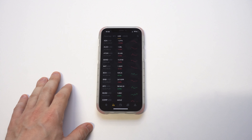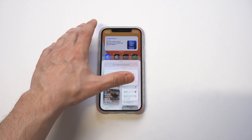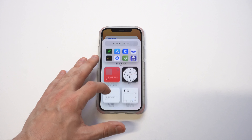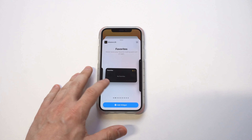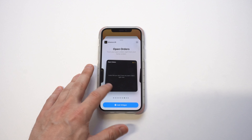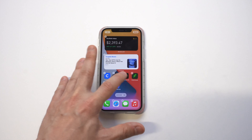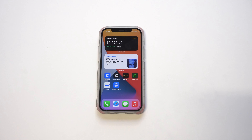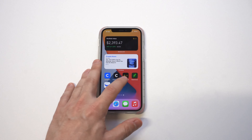Next we've got Binance US — this widget is pretty awesome. I've got around $2,300 in my account. You get the same kinds of options: your watch list, your account balance. I'm going to go with the account balance — that one looks pretty cool. So yeah, Binance US has some cool crypto widgets.